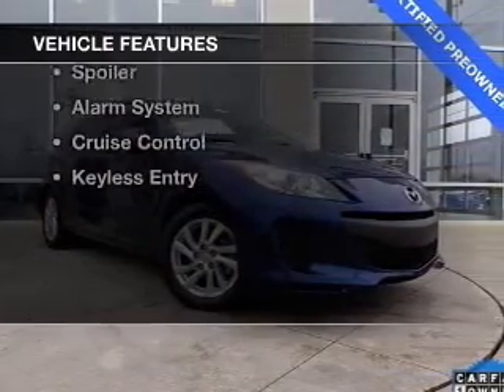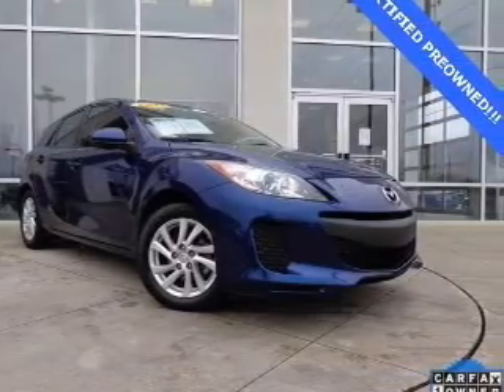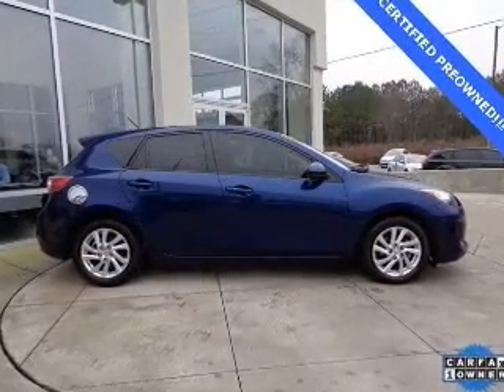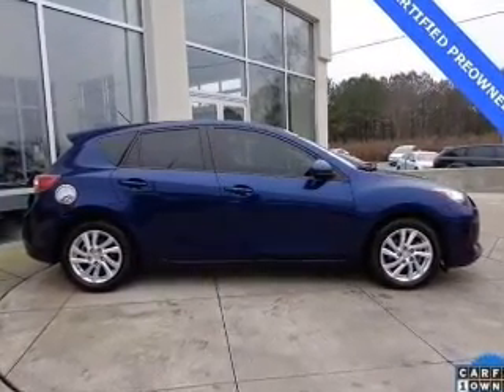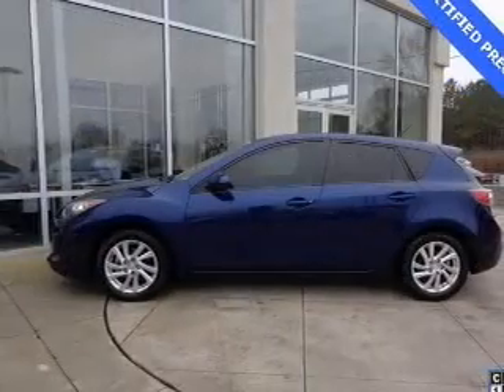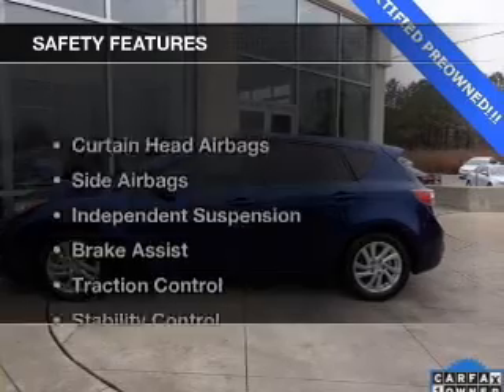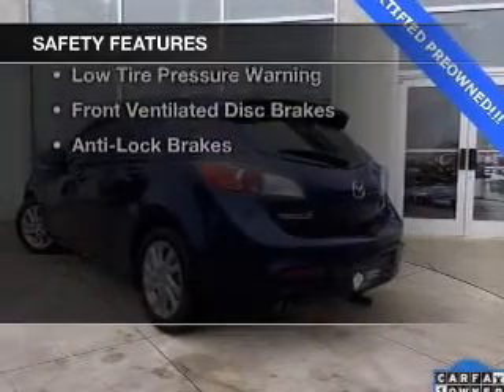The features include a power sunroof, Bluetooth connectivity, digital audio input, steering wheel controls, alloy rims, tilt and telescopic steering wheel, a spoiler, an alarm system, cruise control, and keyless entry.